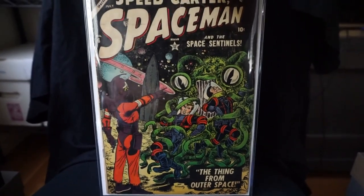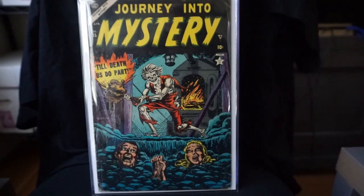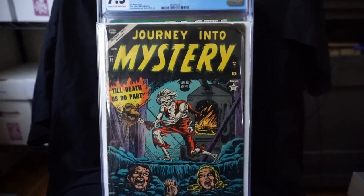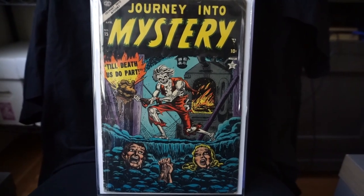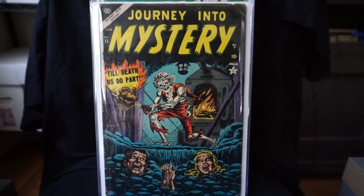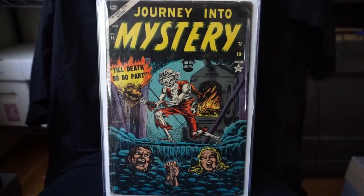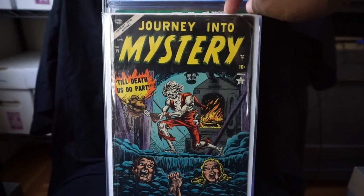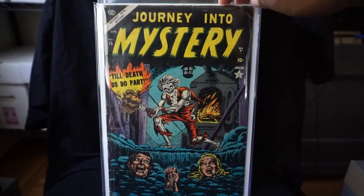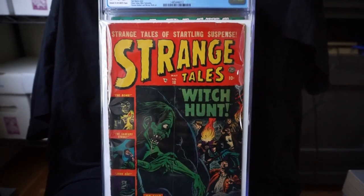Next we have an early Journey into Mystery. Here is Journey into Mystery number 15. This is a Saul Brodsky cover — really cool cover here. I picked this up a couple years ago. Those early Journey into Mystery and Strange Tales can be pretty tough to come by.